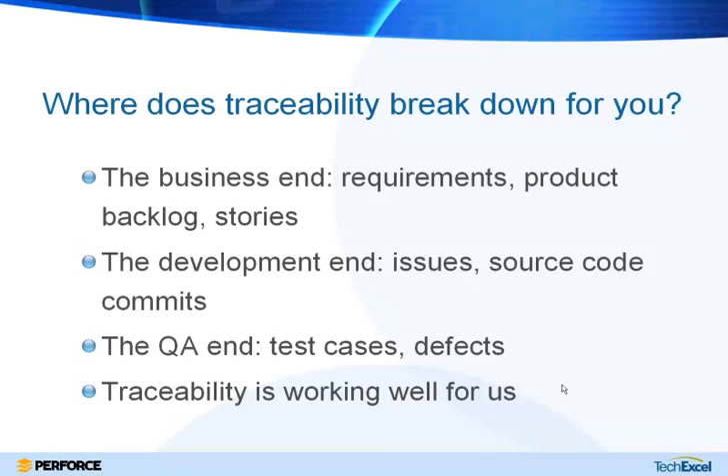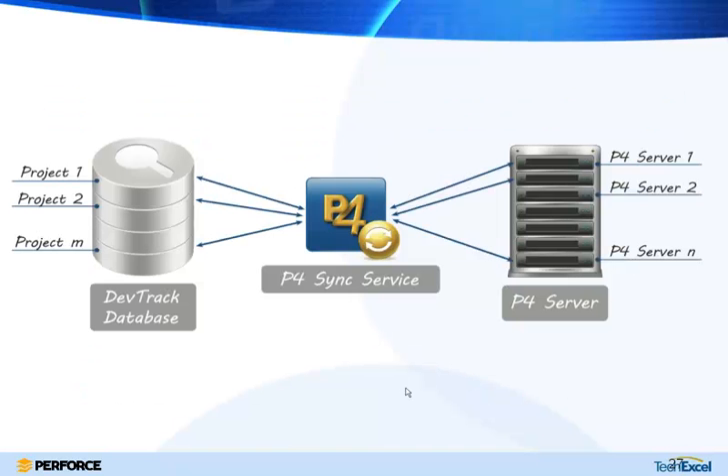Picking up where Jason left off: he showed you how DevSuite can track business requirements down through test cases and defects, and how that starts translating into Perforce jobs and check-ins. Now I'm going to talk about some of the other ways that Perforce helps you with traceability and transparency.